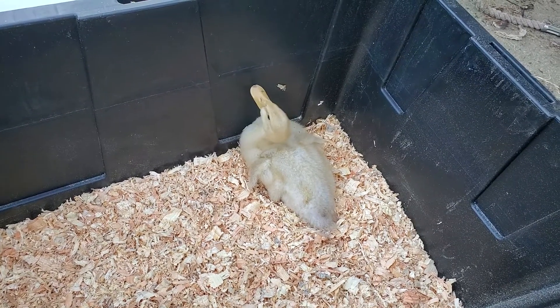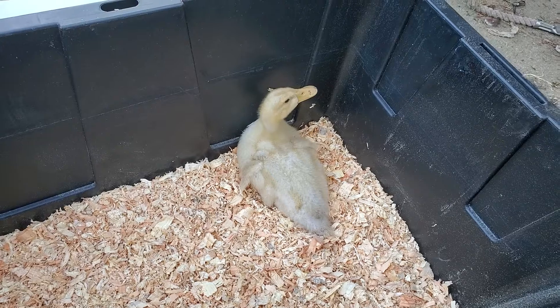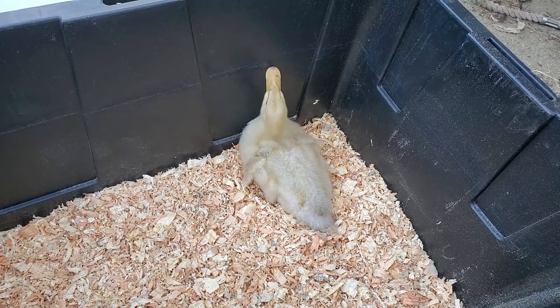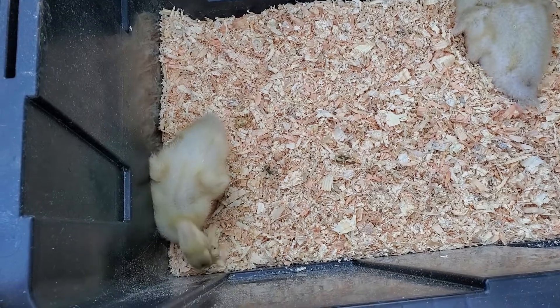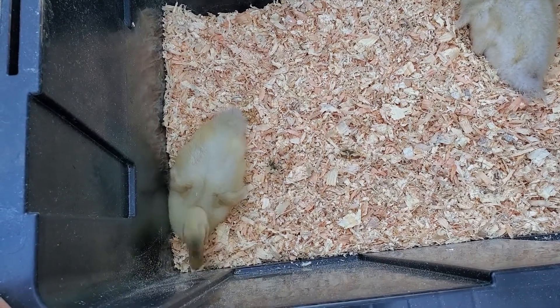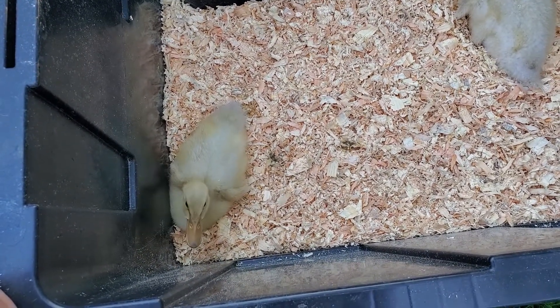Oh good, look — Sparky settled down a little bit, maybe for a moment or two. Took a break. Doodles is like, get me out of here. Oh, look — she settled down too. Good.